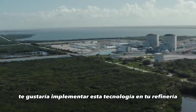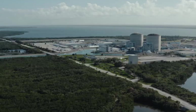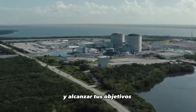Would you like to implement this technology in your refinery? Join the new reality. Digital Twins can be the key to improving your operation and achieving your goals.